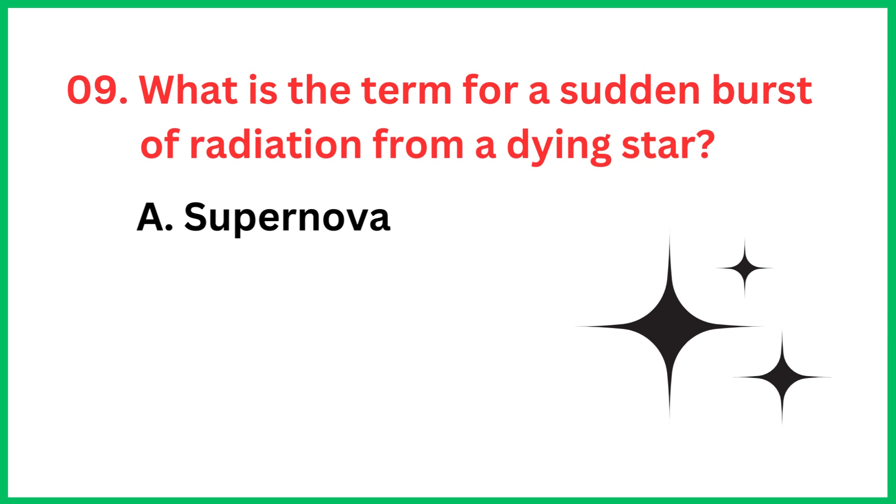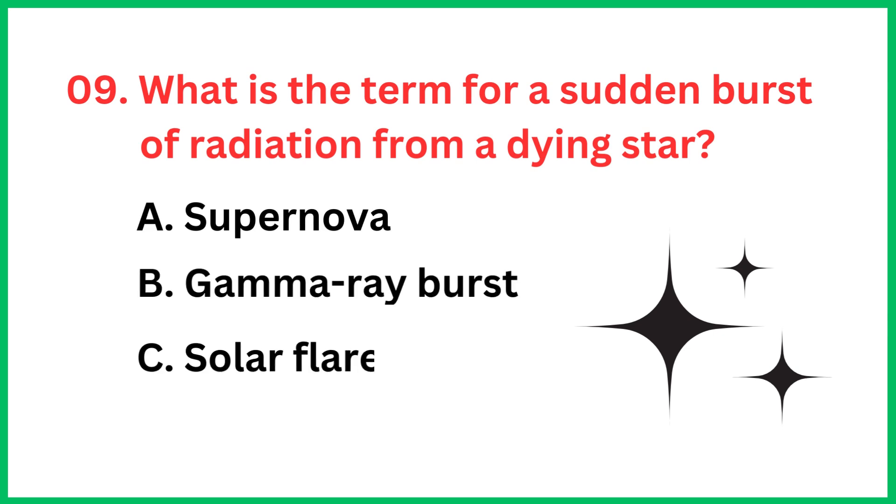What is the term for a sudden burst of radiation from a dying star? The correct answer is option B, Gamma ray burst.